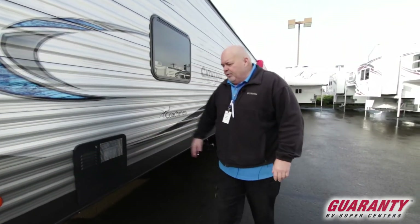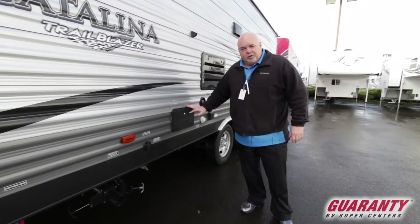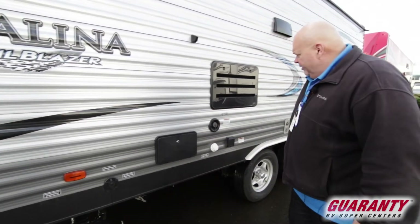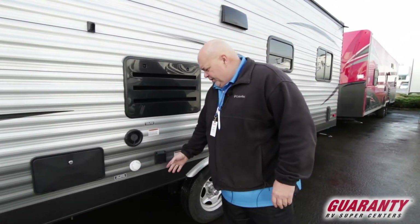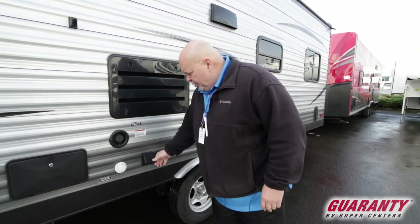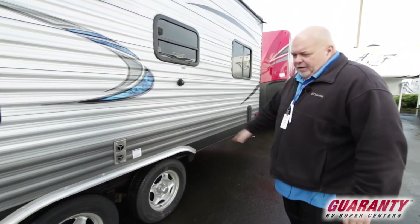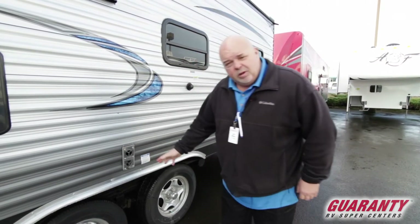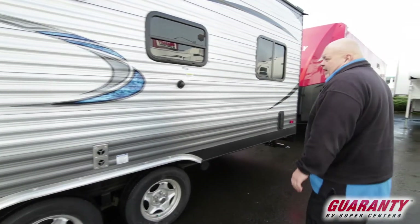Water heater, ready to go. Has an outside shower, which is really cool when you're at the beach — you can rinse things off and get that sand off. Here's the back of our refrigerator, fresh water connections, your plug-in, short cord plug-in. It has a nice aluminum metal fender well area, so if you have a tire blowout it doesn't hurt or damage your coach.